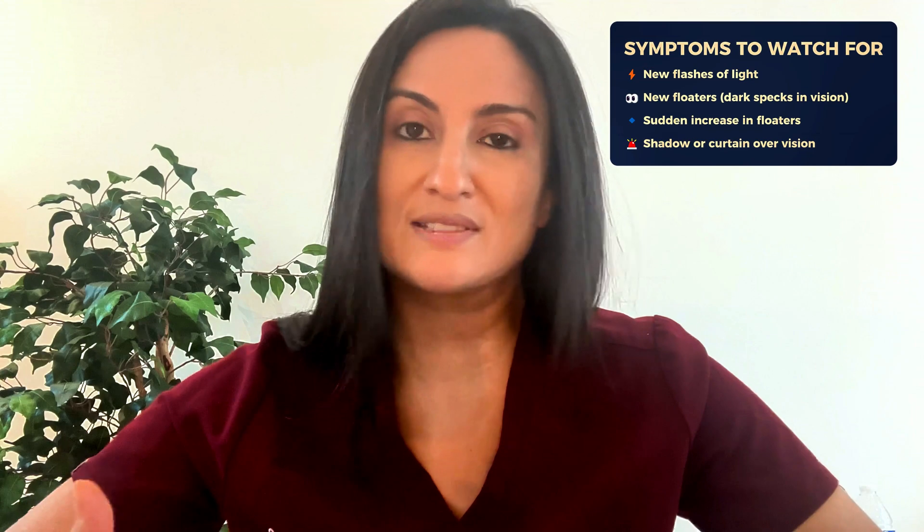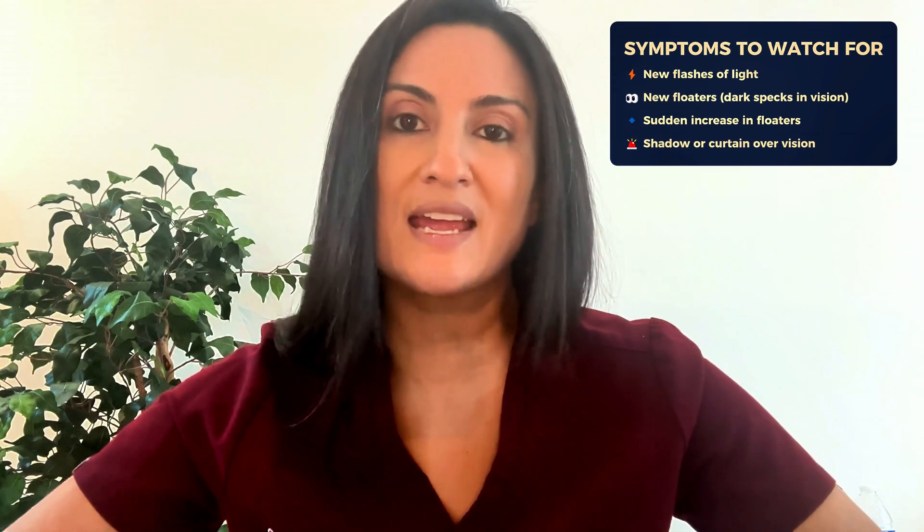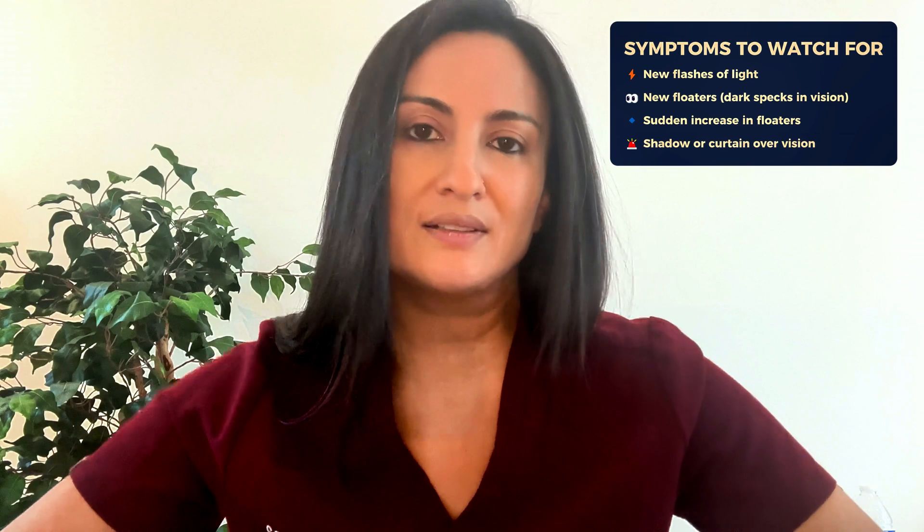How would you know if you're having a retinal tear? The most common symptoms are flashes of light and floaters, and usually these are going to be new. If you've had floaters for a while and they're not new, it's probably not a retinal tear. But new flashes, a new rush of floaters, or new onset floaters — these should be evaluated as soon as possible.